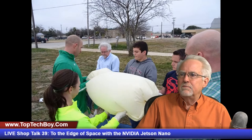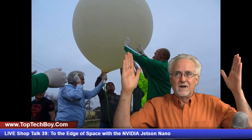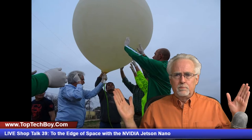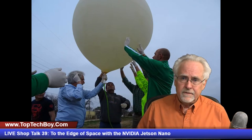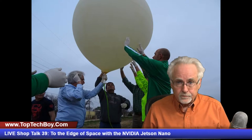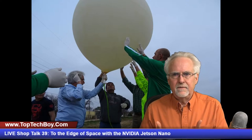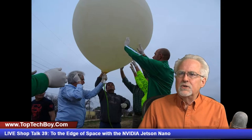At around 7 o'clock in the morning the inflation process starts. You have to be very careful — you can't touch the balloon as it's very easy to damage it. You start seeing it come up and support itself as it gets lift. At launch the balloon is maybe five or six feet in diameter, which is enough to lift the package. There is a hard legal limit of four pounds on the package — the lighter it is, the higher it can go, but legally it can't be over four pounds.